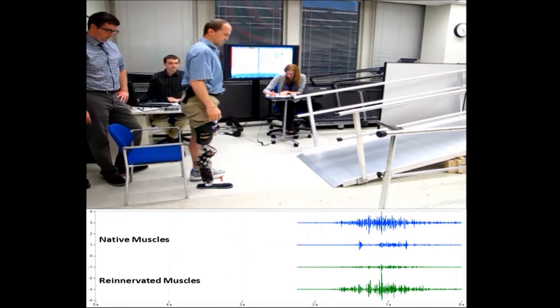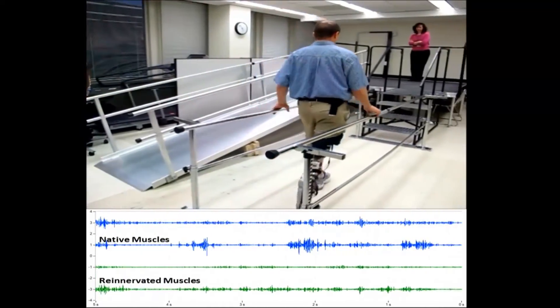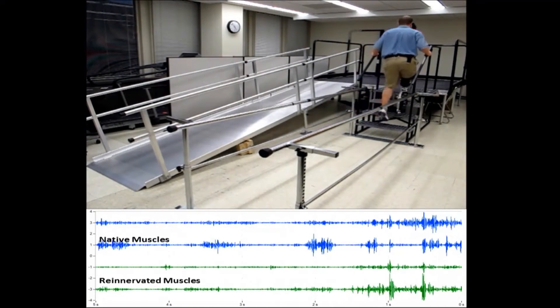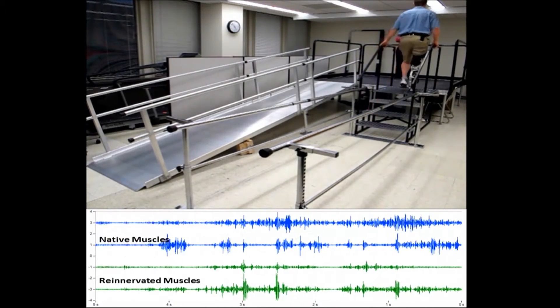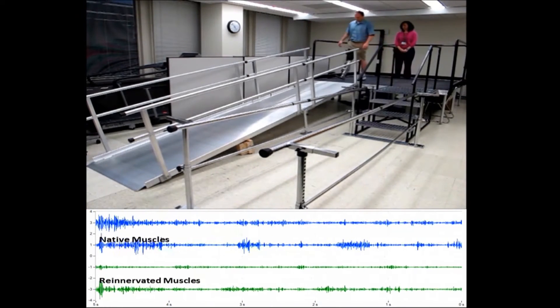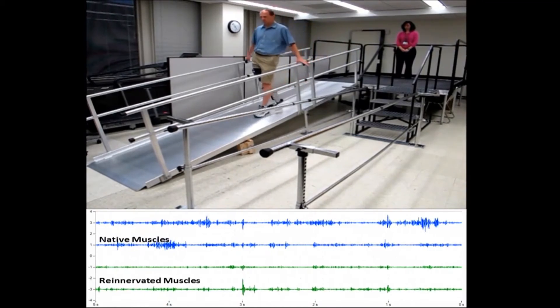Muscle kind of acts to amplify nerve signals, and so we can measure them externally from the skin surface. That way we can make a system that people can put on and it's chronic — the electrodes touch the skin, we can measure the signals through the skin. It's very non-invasive, although it does have some limitations.